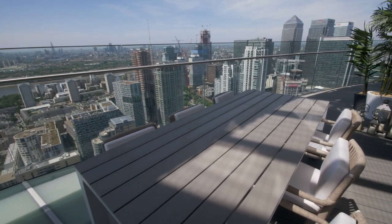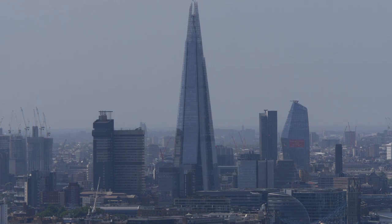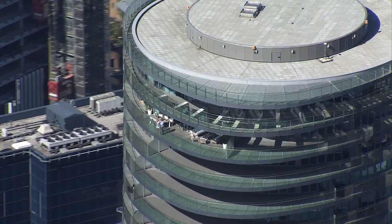Everything opens up, which gives you a huge vista all over London. It has a very soft but calming feel to it.